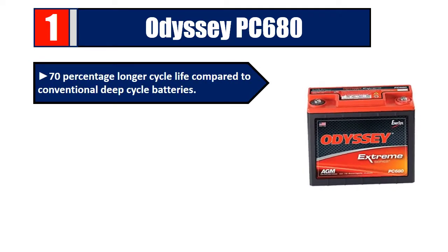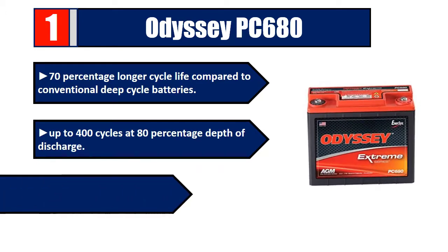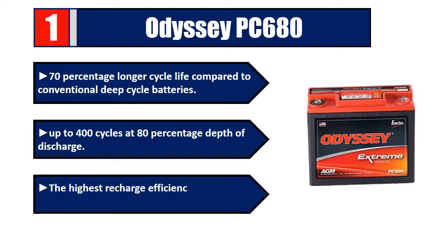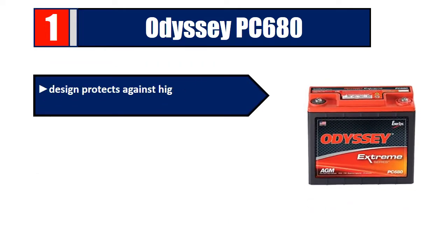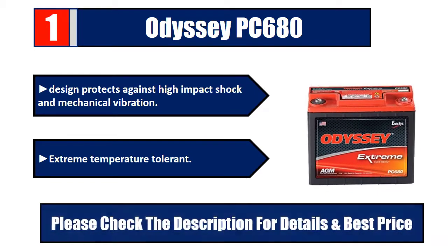Number one: Odyssey PC680. 70% longer cycle life compared to conventional deep cycle batteries. Up to 400 cycles at 80% depth of discharge. The highest recharge efficiency of any sealed lead battery. Design protects against high-impact shock and mechanical vibration. Extreme temperature tolerant. Please check the description for details and best price.